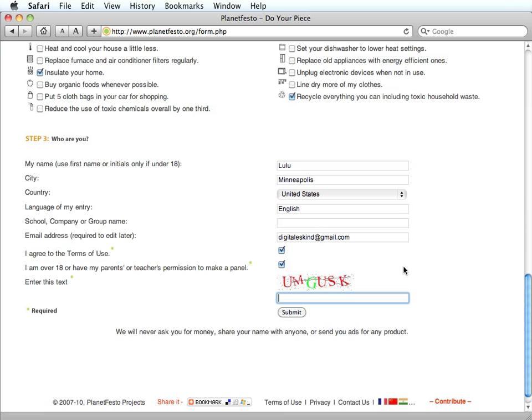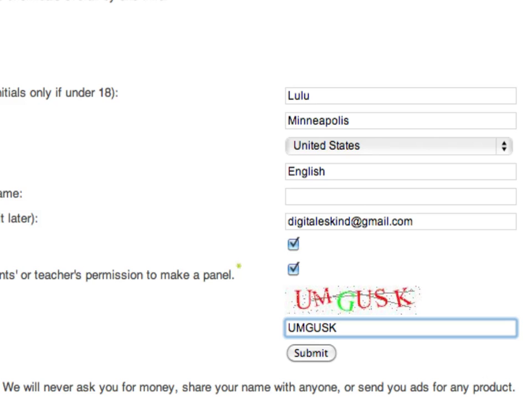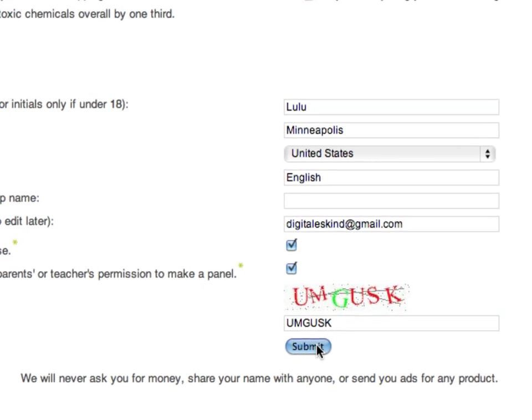Provide a little bit of information about yourself — this will help others find your image if they want to see it. Agree to the terms of use, and then enter the text so that Planet Festo knows you aren't just another computer, and click the Submit button.